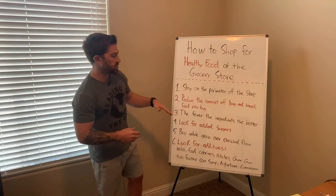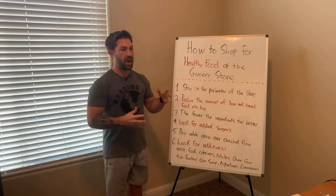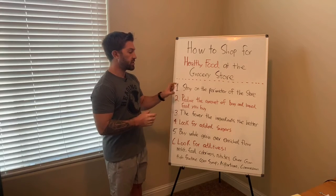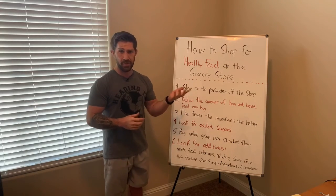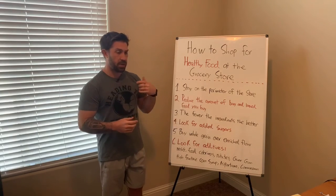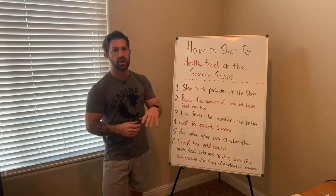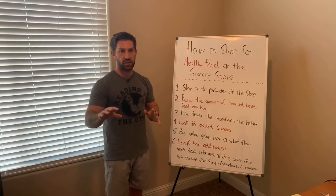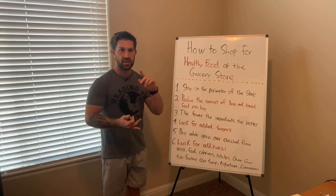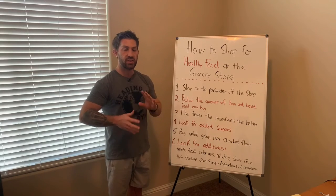When you're looking at an ingredient list, a classic example is a bag of chips versus a jar of peanut butter. A jar of peanut butter should really only say peanuts and salt at the very most. Where you get into trouble is peanut butter like Jif, where it has hydrogenated vegetable oil and 2% of all these other ingredients. If something has a long list of ingredients — additives, sugar, salt — it's in a lot of cases things that you don't necessarily need.